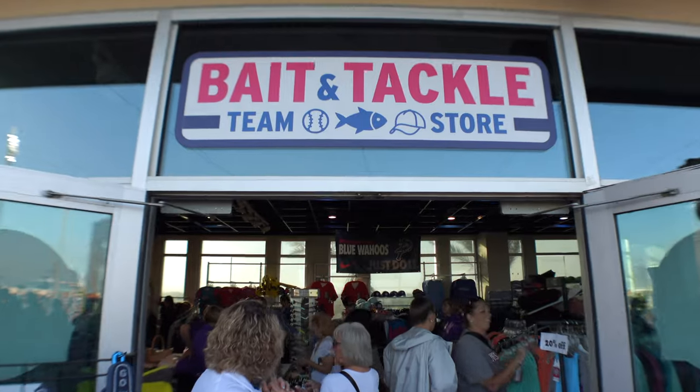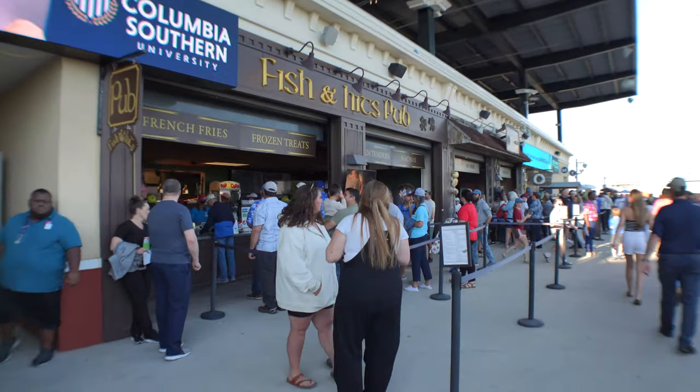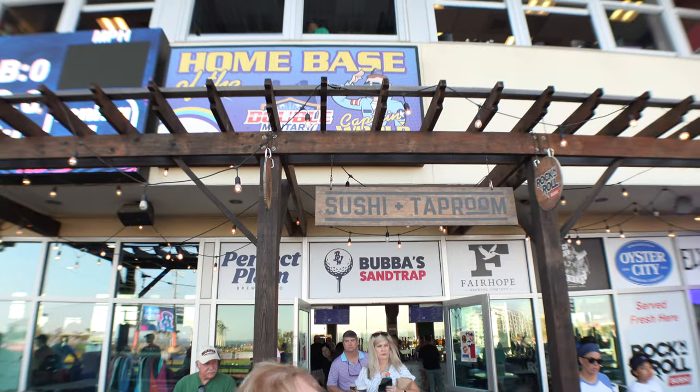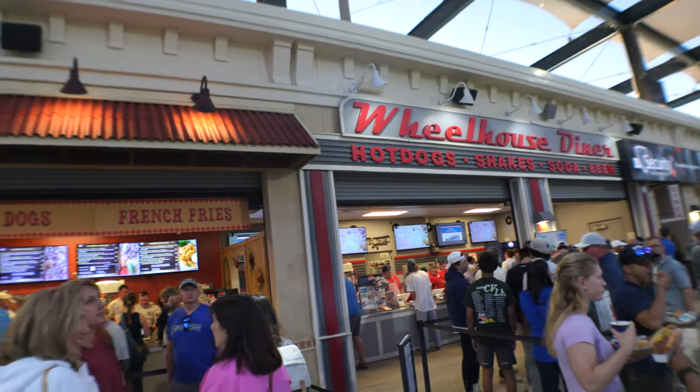They've got a really big team store with all kinds of sweatshirts, long sleeves, and jerseys, but get here early because the store gets packed. If you don't find anything at the store, there's plenty of concessions. You've got your standard hot dogs, hamburgers, and popcorn, but they even have sushi, barbecue, Mexican food, and a place that does diner food.